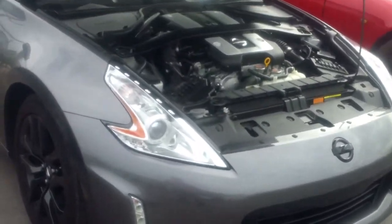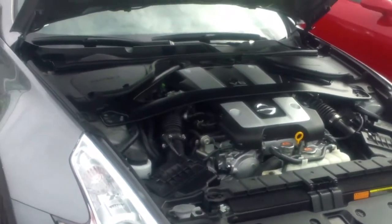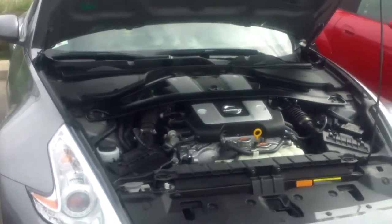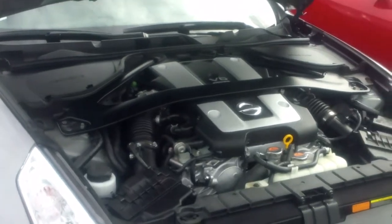This is a 2016 that was purchased about five months ago — we're at 16,500 kilometers, not miles. The engine is a V6 3.7, the code is VQ37VHR — VHR stands for Very High Revolution.